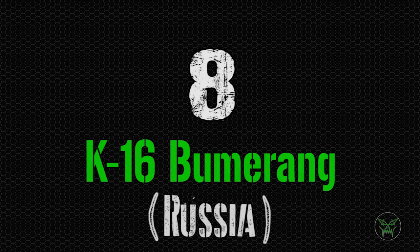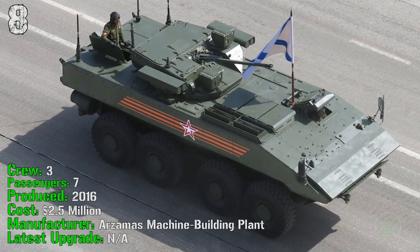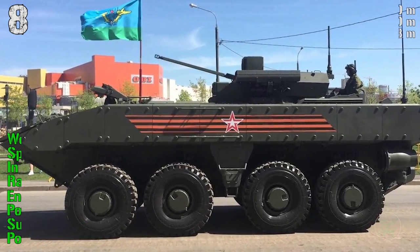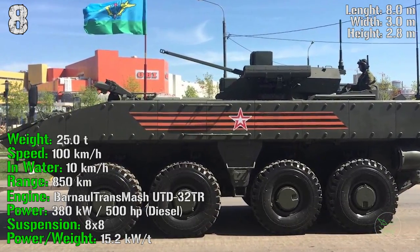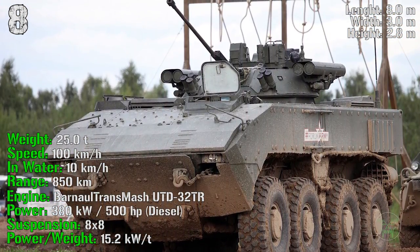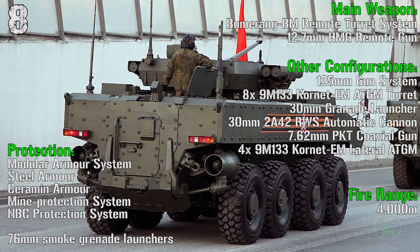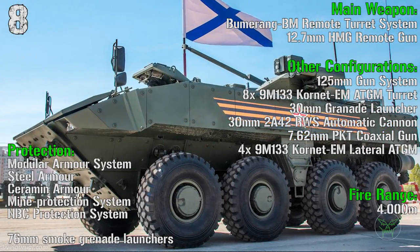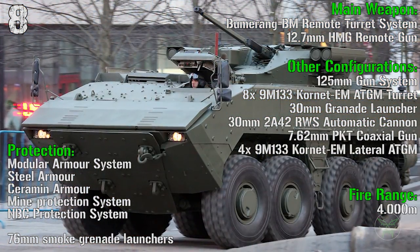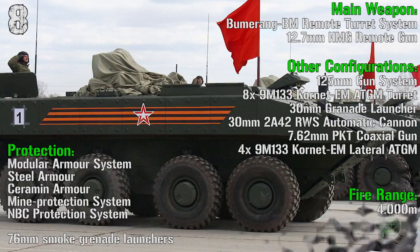The next machine comes again from Russia: the K-16 Boomerang. It's been produced from 2016, also quite a new machine. It has a crew of 3 people and can transport 7 passengers. The cost is 2.5 million dollars, with a weight of 25 tons. It can reach a speed of 100 km/h on road and 10 km/h in water, a range of 850 km, and an engine power of 500 HP. In the APC configuration we have a remote turret system with a 12.7 mm remote gun, with a fire range of 4,000 meters. Protection includes modular armor, steel armor, ceramic armor, blind protection system, NBC protection system, and 76 mm smoke grenade launchers.